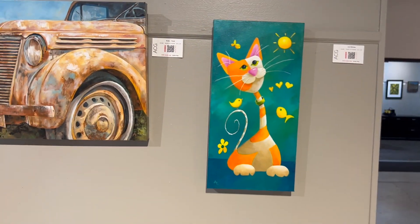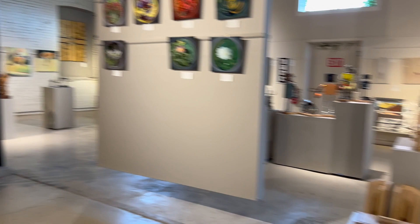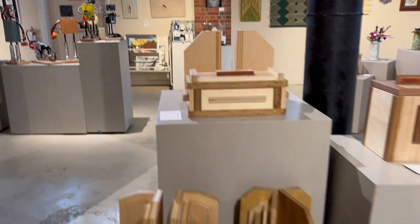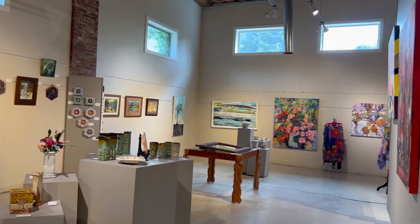There's a traceable for that whimsical cat. Another look at the gallery — the variety of art and artists is really fun. It's a really fun big space.